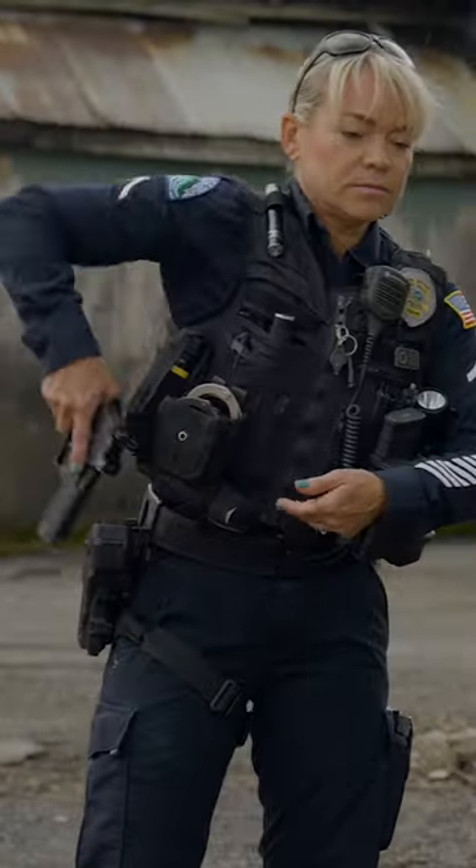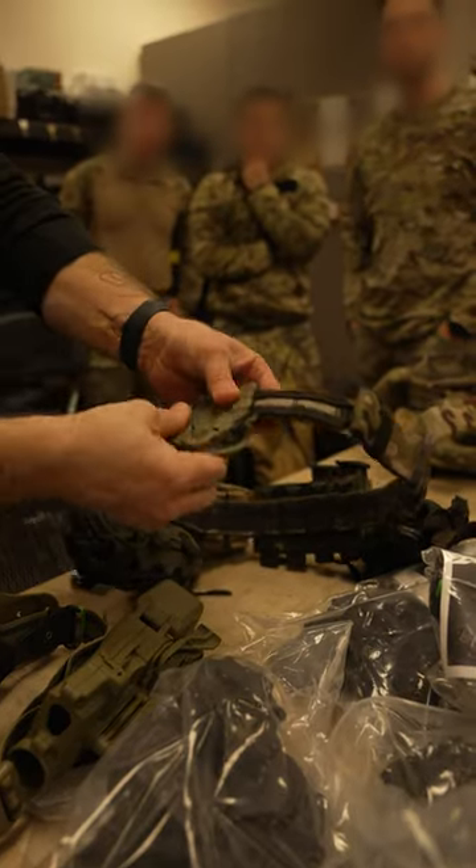Rapid Force is our professional grade holsters. In Rapid Force, we really pride ourselves on listening to the market.